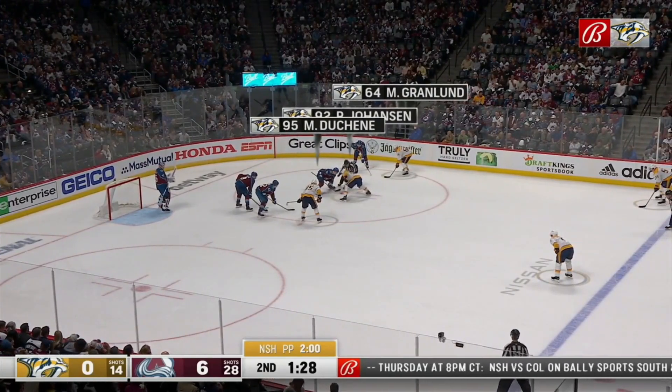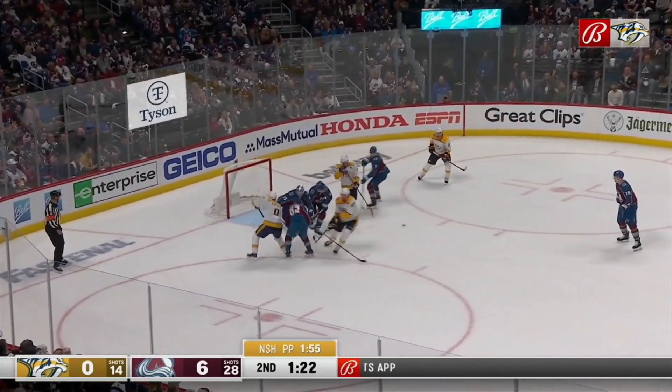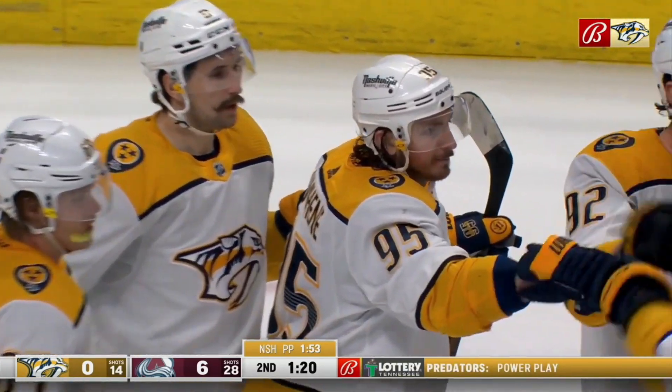The Preds have an opportunity here. They've got to find a way to put some pressure on Kemper. Power play number three, and another stick drop. A blast by Yossi. Rebound, a scramble for it. Score! Matt Duchesne puts the Predators on the scoreboard and makes it 6-1.